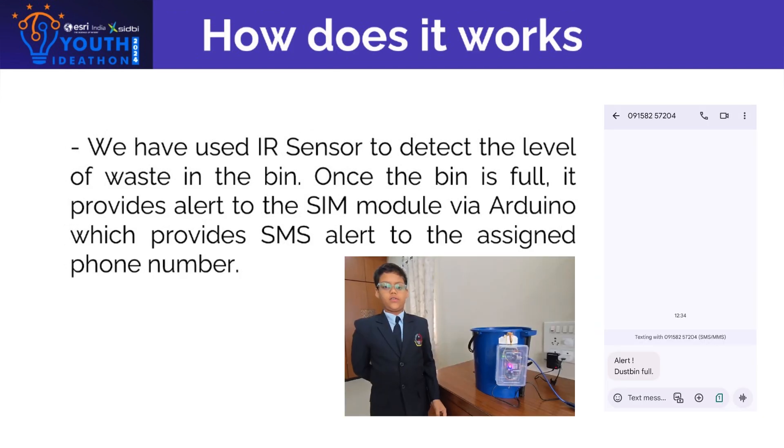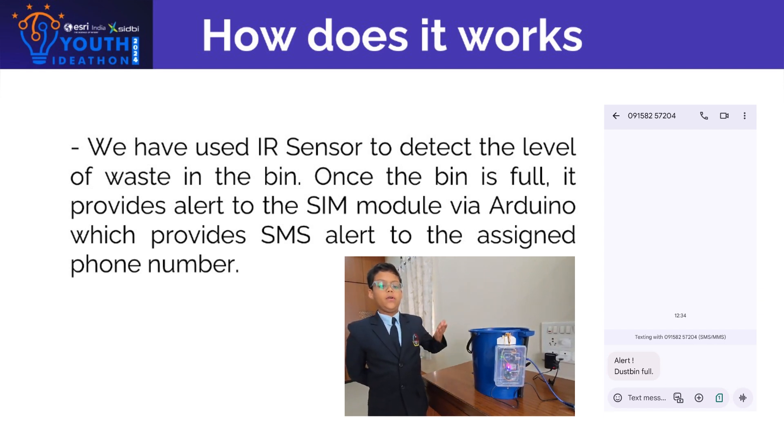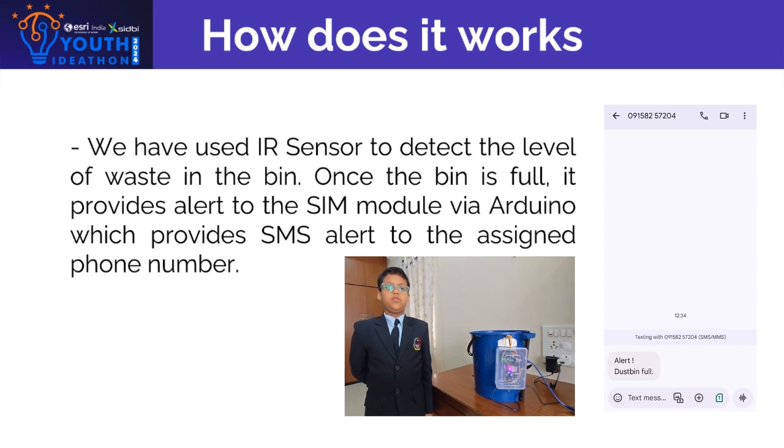How does it work? We have used an IR sensor to detect the level of waste in the bin. Once the bin is full, it provides an alert to a SIM module via Arduino, which sends an SMS alert to the assigned phone number.